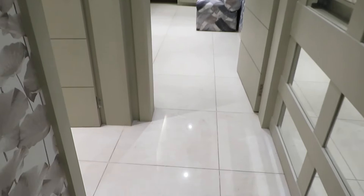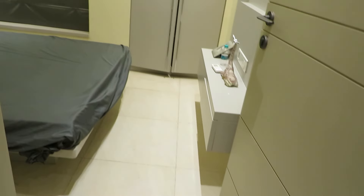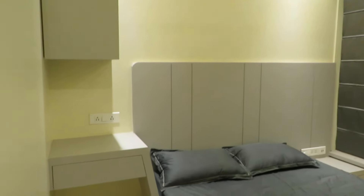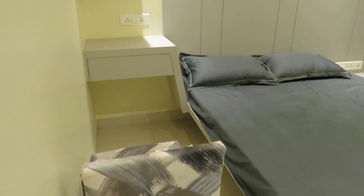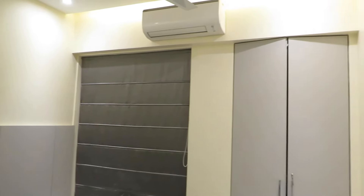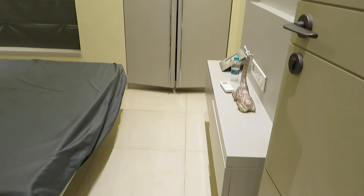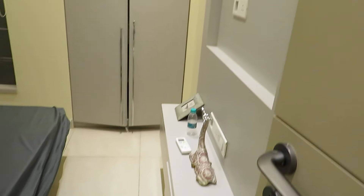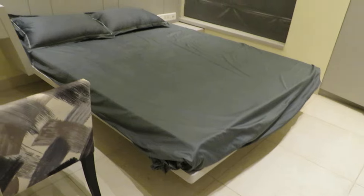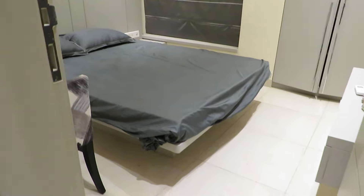On my left side again is the first bedroom. It's an excellent first bedroom — square-shaped with a big French window, a big wardrobe space, and a TV unit. The size of this bedroom is approximately 11 feet by 11 feet — it's a square size.